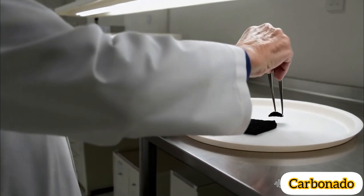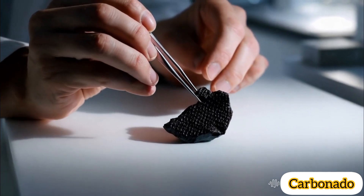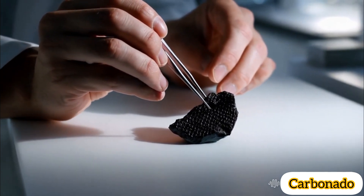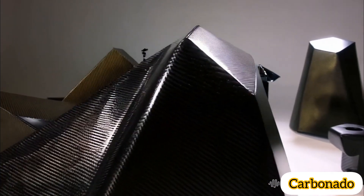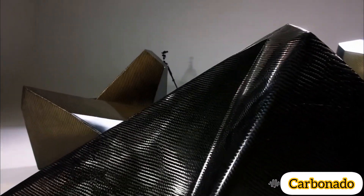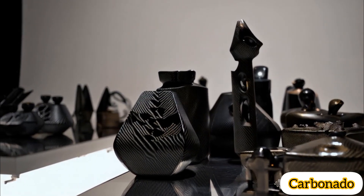Origin and rarity. Geological mystery: carbonado diamonds are found mainly in alluvial deposits in Brazil and the Central African Republic. Their formation is not well understood, and theories include extraterrestrial origin — some suggest they formed from a supernova explosion and arrived on Earth via meteorites.